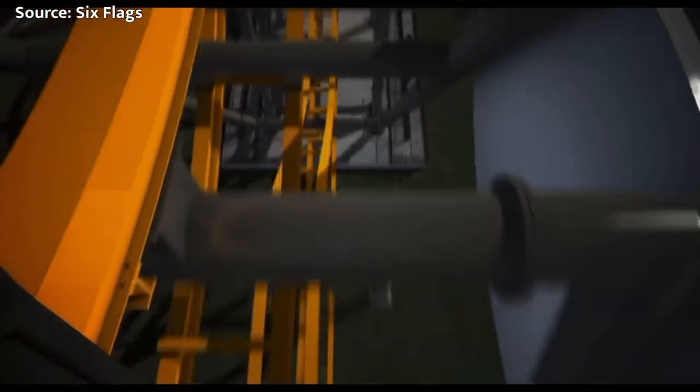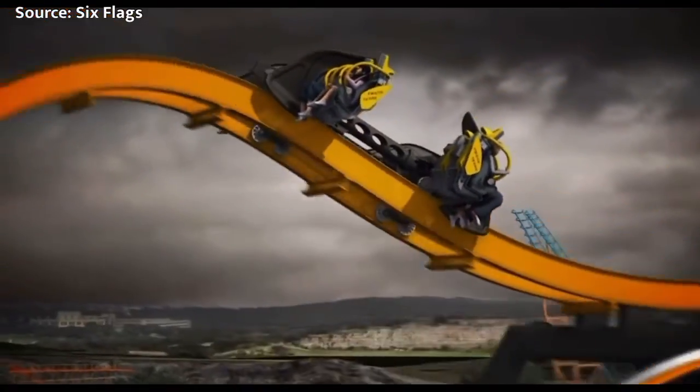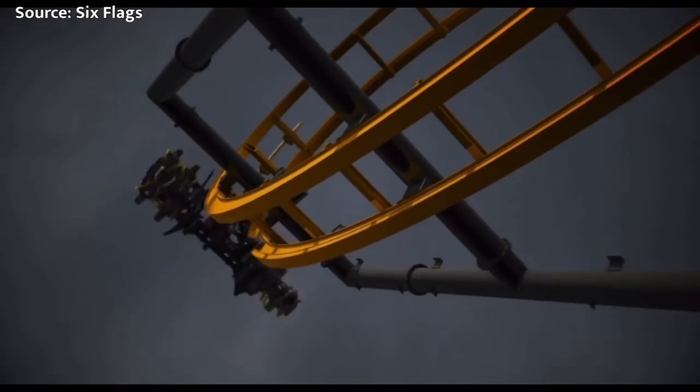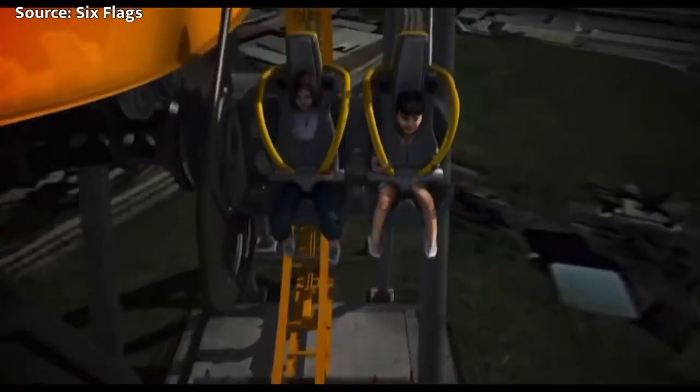These coasters are genius for a lot of theme parks to buy — they're cheap, compact, reliable, and most importantly very popular with guests. Cedar Fair must have seen how well these work out at Six Flags parks, as they had popped up at almost all of them, and they ended up buying one for King's Dominion.